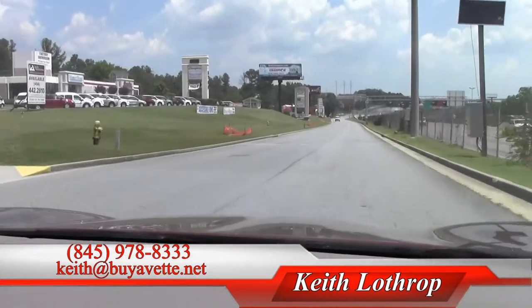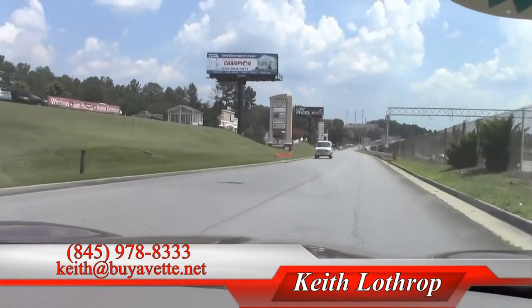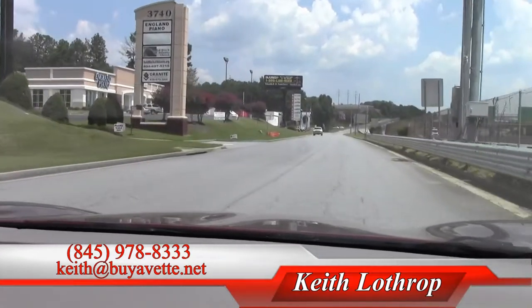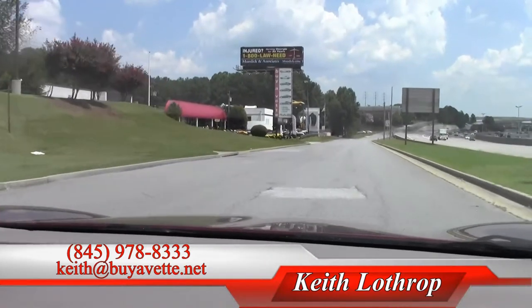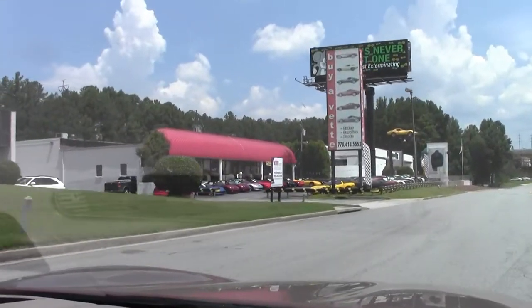If I can help you with this one or any of our other Corvettes in stock, please give me a call. My name's Keith. My phone number is 845-978-8333, or you can send me an email at Keith at BuyAVet.net. Thanks so much for watching. Have a great day.